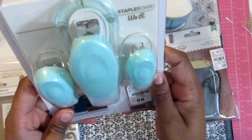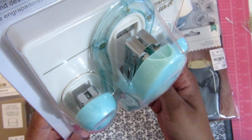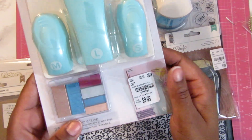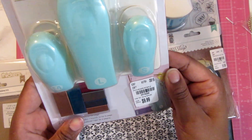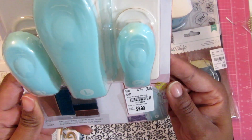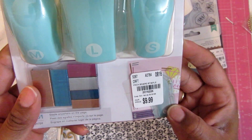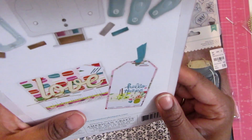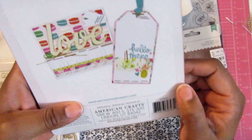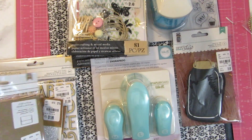I've been wanting one of these staple boards. This was $9.99 — it's We Are Memory Keepers. You have three different sizes: small, medium, and large. It comes with staples at the bottom also. The item number is 201-6226. There's some little inspiration included, so I'm going to add that to my stash.